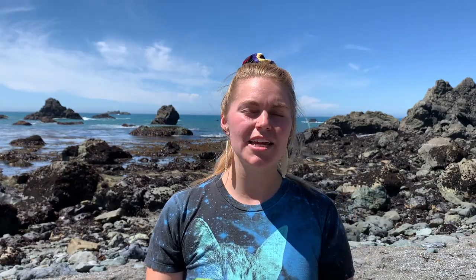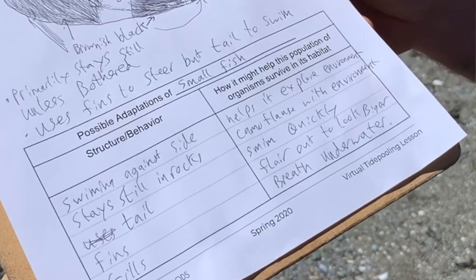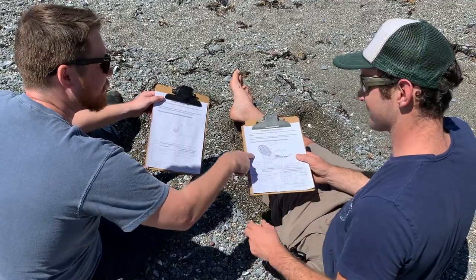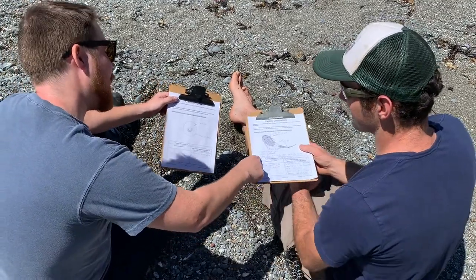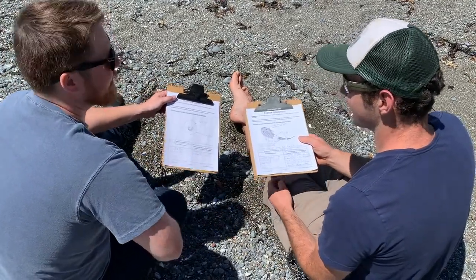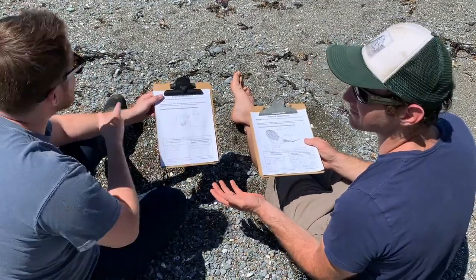After that, you can look at the structures and behaviors and start to think about how they might help a creature survive. When you're doing that, you're creating an explanation — make sure you're using evidence to support your claims. After you're done, find someone to share your notes with. Sharing your ideas and discussing other people's ideas can help you learn. Maybe you'll revise your opinions and come up with a new explanation, or maybe someone will point out more evidence that supports your original explanation.